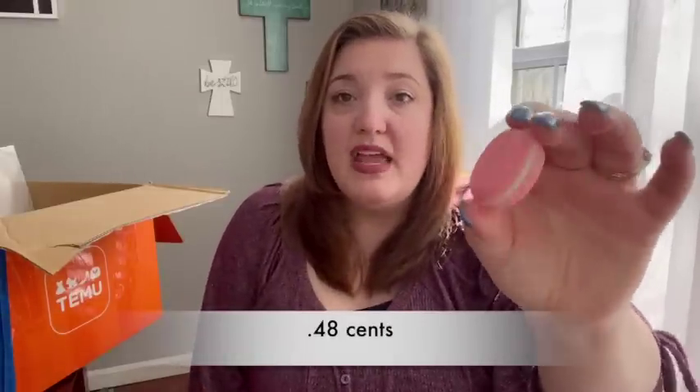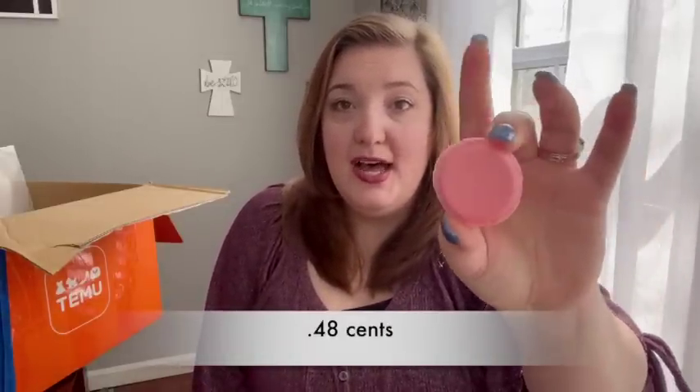I also got this adorable little macaroon cookie-shaped container — it's so cute, the lid just pops right off. I thought this would be perfect for vacation this summer. My daughter has her ears pierced and this can hold a couple pairs of small earrings so they won't get lost in the luggage while we travel.